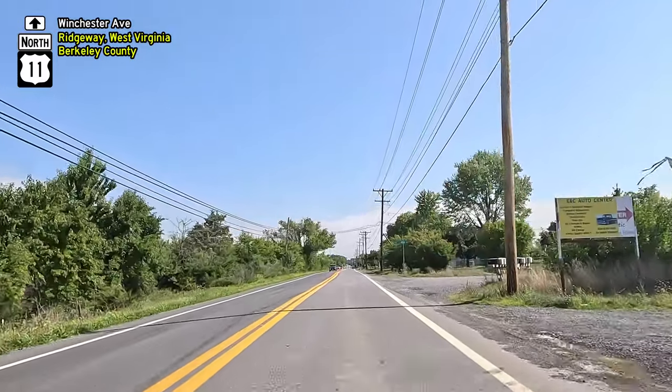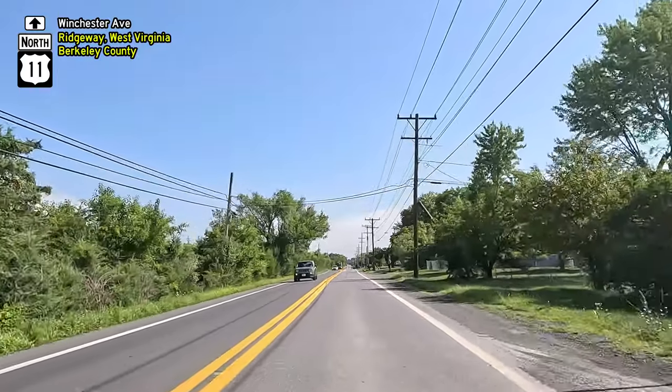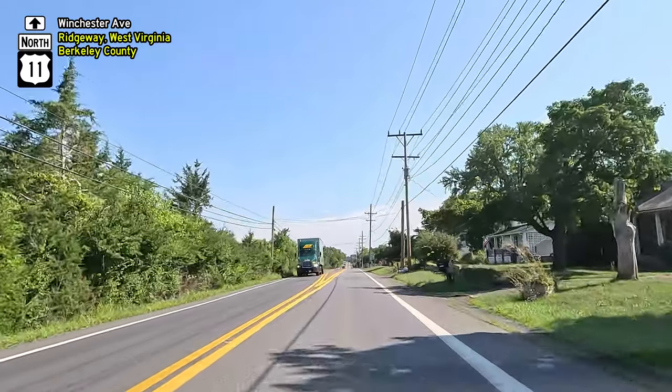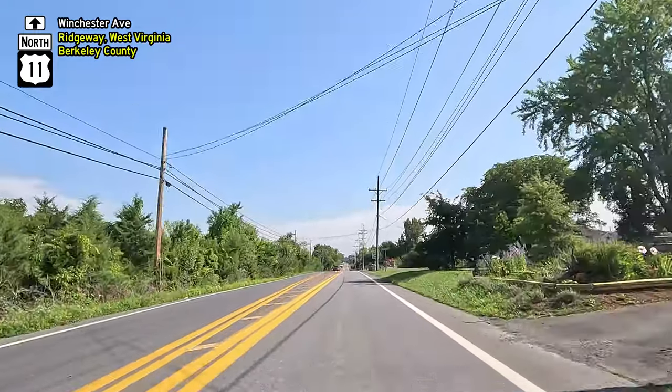Inside, there's a central hall with rooms on either side of the staircase, and two additional rooms in the back part of the house. In 1991, it was officially recognized and added to the National Register of Historic Places.